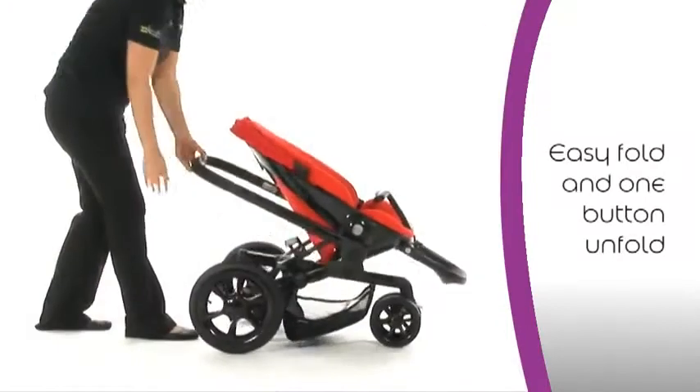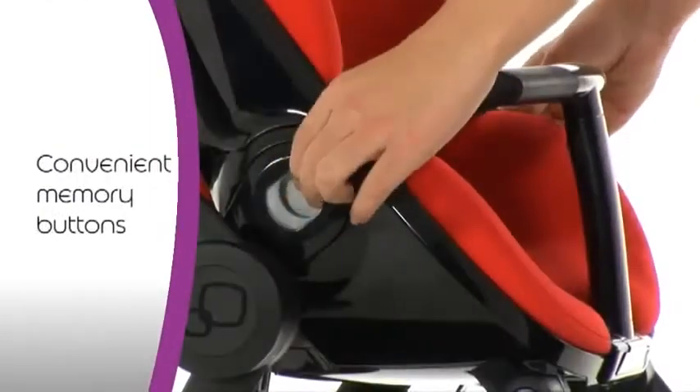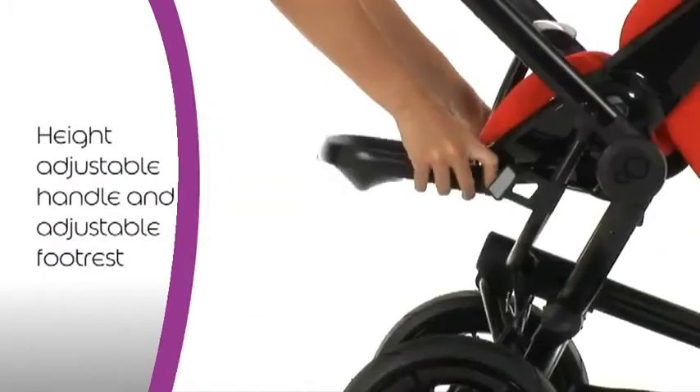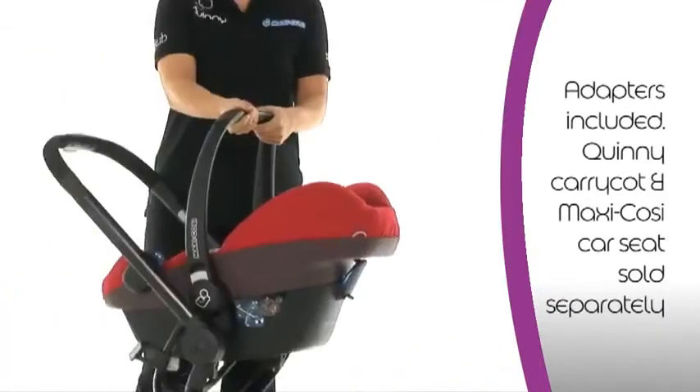Simply at the push of a button, it unfolds again in seconds — great for when you're on the go. Memory buttons allow you to remove the seat unit with one hand. The handle of the Quinny Mood is height adjustable, and its footrest can be adjusted too.